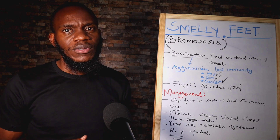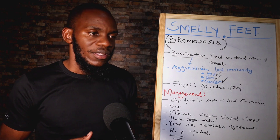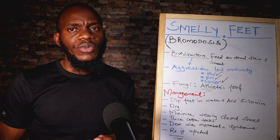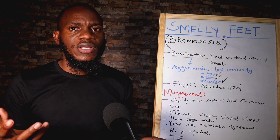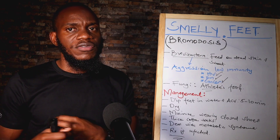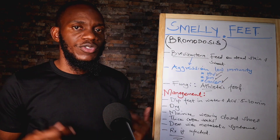On your skin there are also fungi that inhabit here and, when your immunity goes down or when you expose yourself to filthy conditions, they start to cause infections. These infections are the ones referred to as athlete's foot.